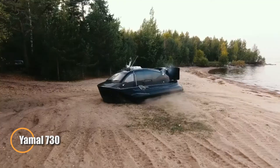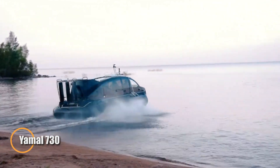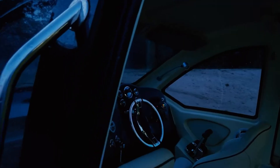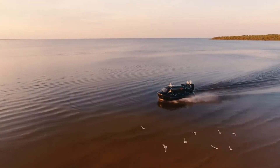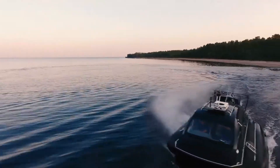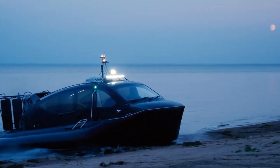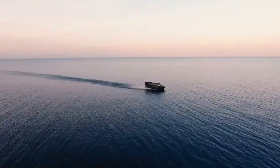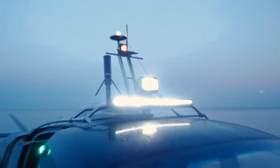The Yamal 730 is a versatile amphibious vessel designed to operate year-round in various conditions. Capable of transporting 10 passengers and carrying up to 800 kilograms of cargo, it can smoothly glide over land and water, thanks to its 0.60-meter hover height. This makes it ideal for a range of activities, from passenger transport to patrols and cargo handling. Equipped with a 100-horsepower air propeller and a 23-horsepower carry fan, the Yamal 730 delivers reliable performance.